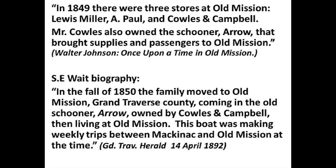People started coming in 1845 and the 1840s — Indian agents came and a few farmers. There were three stores at Old Mission: Louis Miller, A. Powell, and Coles and Campbell. Mr. Coles also owned the Schooner Arrow; we tried and tried to get any kind of picture of it but couldn't find one. That schooner brought supplies and passengers to Old Mission. S.E. Waite and his family moved in the fall of 1850 on the Schooner Arrow, owned by Coles and Campbell — it was making weekly trips between Mackinac and Old Mission at that time.